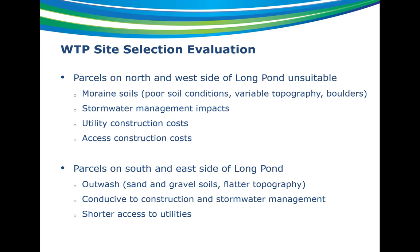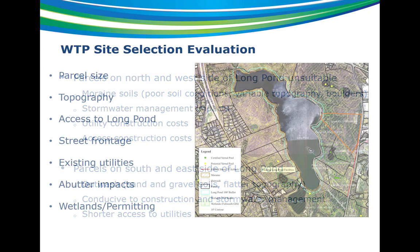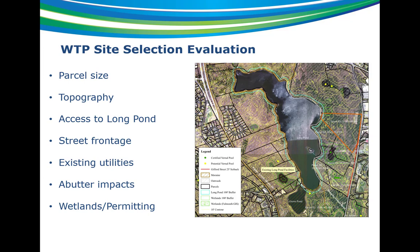The existing pump station is located on the south side. Parcels on the south and east were primarily outwash with nice sand and gravel soils and much flatter topography — much more conducive to construction and stormwater management. The utilities we wanted to connect up to are already on those sides, so connection points would be shorter. We narrowed it down to parcels on the south and east side of the pond and looked at a number of criteria, including parcel size. The parcel had to be big enough to fit the footprint of the treatment plant, lagoons, and stormwater management basins.